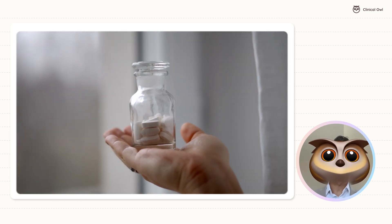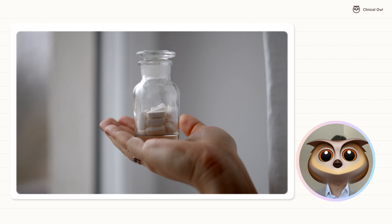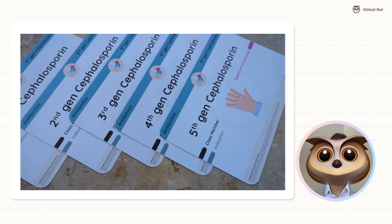This is your go-to guide of cephalosporins. At the end of this video, you will be able to identify each generation of cephalosporins and understand their unique strengths and applications.